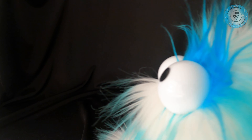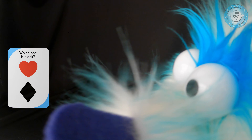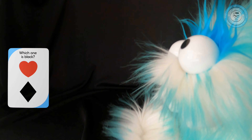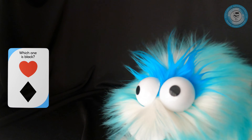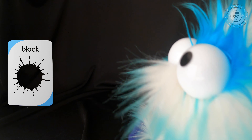All right, next card. Which one is black, boys and girls? Is it the top one or the bottom? You're right — it's the bottom, it's the black diamond. The top one was a red heart. Let's turn that card over. There is black — it's a beautiful color, like a black t-shirt or the black night sky.